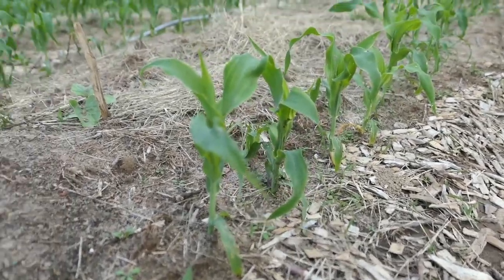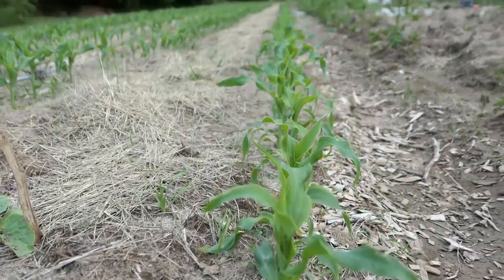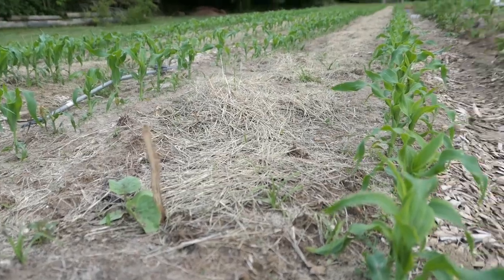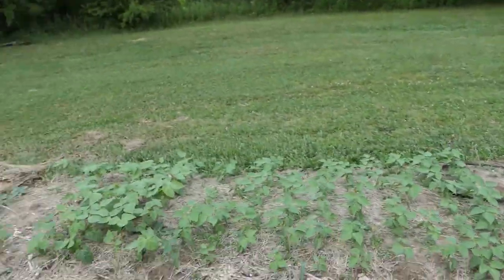Look at this corn, guys — it's so huge! It's probably like six inches tall now and it's growing like crazy. It definitely loved the rain. I knew that would be a big change from last week to this week.